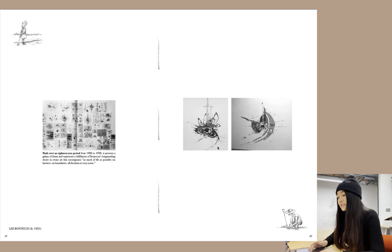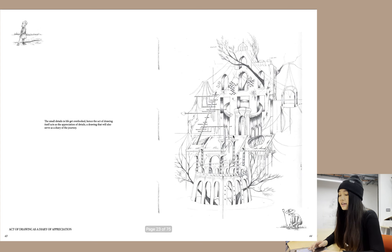I looked at Lee Bontagu, who made an 18-year-period mobile. This is the starting point of my project: small details in life get overlooked. Hence the act of drawing itself acts as the appreciation of details — a drawing that will also serve as a diary of the journey. This is the whole starting point of the drawing diary.